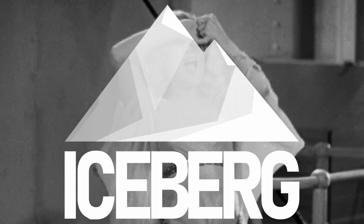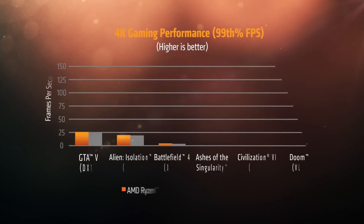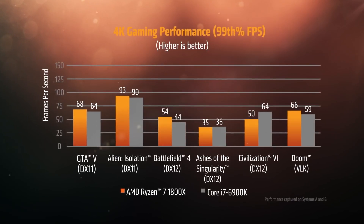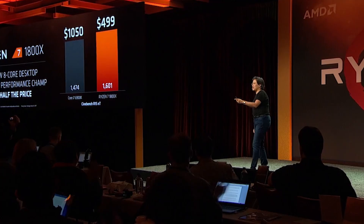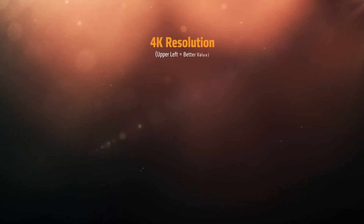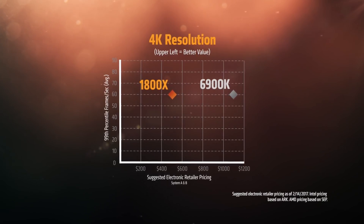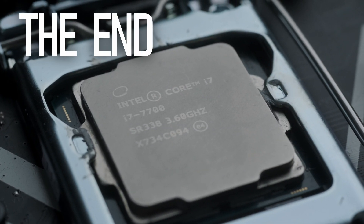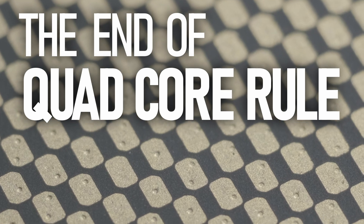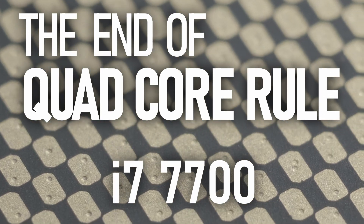In 2017, Intel shocked everyone. AMD were about to shake things up with Zen, a new CPU family that would offer mainstream desktop components positioned to threaten Intel's premium HEDT platform. Intel's shocking move at the beginning of the year was to head off this challenge to their dominance of the high core count market by doing the same thing they always did.